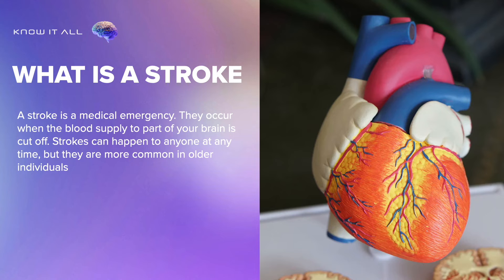What is a stroke? A stroke is a medical emergency. They occur when the blood supply to part of your brain is cut off. Strokes can happen to anyone at any time, but they are more common in older individuals.